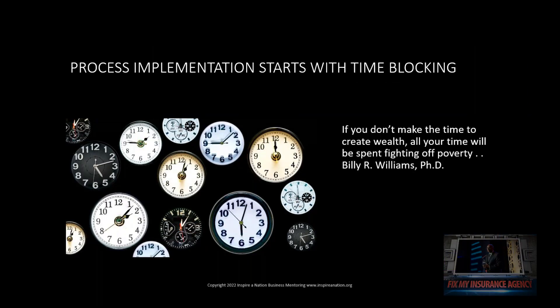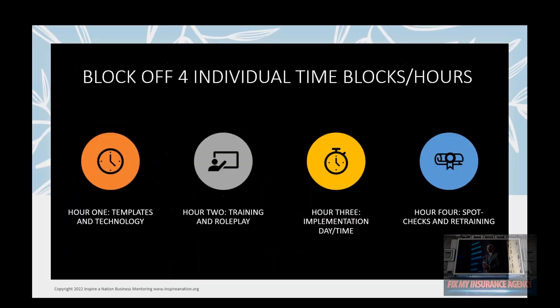It all starts with time blocking. If you don't make the time to create wealth, then all of your time is spent fighting off poverty. We don't want that, so we want to make sure our time is effectively used. In order to implement a process, you need to block off four individual sessions — or four individual hours, or four individual blocks. It doesn't have to be an hour; it can be 20 minutes, but you need four unique sessions blocked off. On the first session, which I recommend be an hour, that first hour is when we set up our templates and our technology. Never bring your team in to train a process when everything is not already set up — the foundation, your email templates, your text message templates — all those things need to be done first. Otherwise it makes you look silly and very inefficient. So the first hour is setting up your templates and technology.